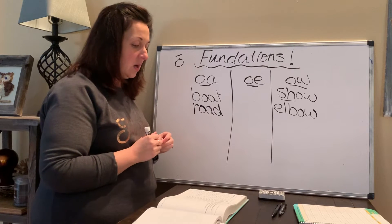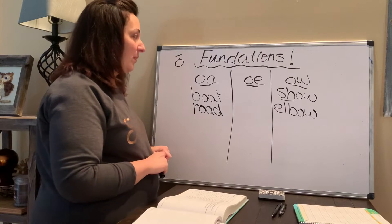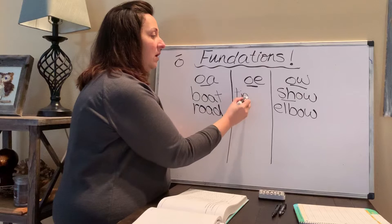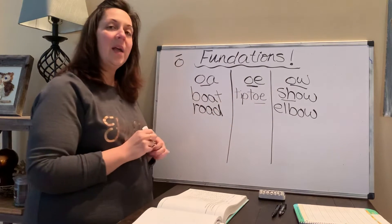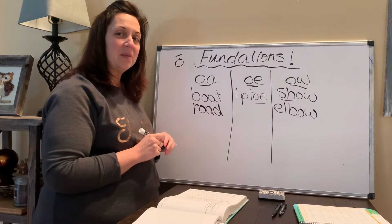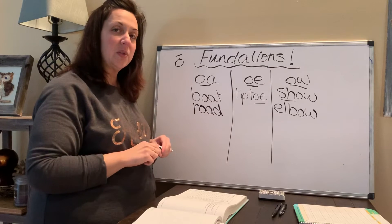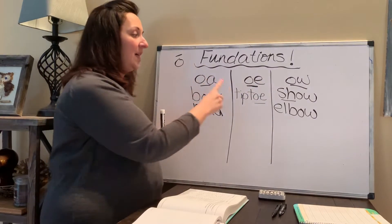How about the word 'tiptoe' — when you walk on your tiptoes? T-O-E is toe. Tiptoe. Now, how many syllables does tiptoe have? Do you remember how to count syllables? Put your hand under your chin, and when you say the word, count how many times it bounces. Tiptoe — I heard two syllables. Boat, road, and show have one. Tiptoe has two. What about elbow? How many syllables do you hear in elbow? Two. So tiptoe and elbow are both two-syllable words. Good job.